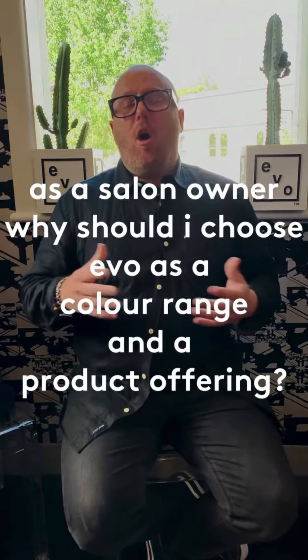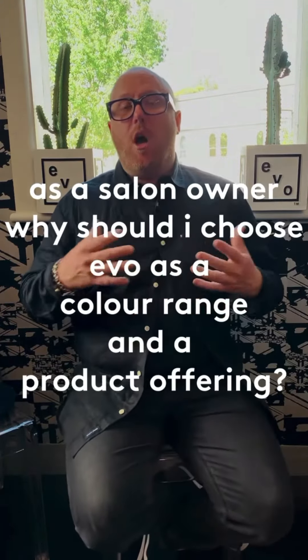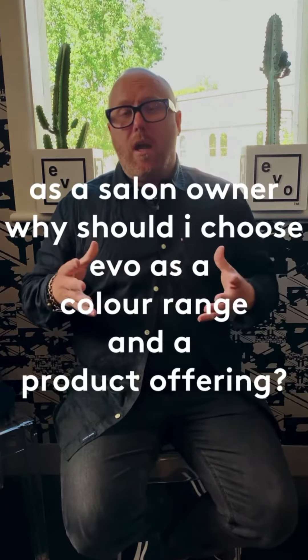As a salon owner, I would choose EVO as a color line because I don't believe there's a color line out there that has the performance that we do with the ingredients that we do. And that allows you as a salon owner to offer a product line to every array of clients, whether they're looking for high performance in their color line, or they're looking to be looked after from an ingredient perspective.